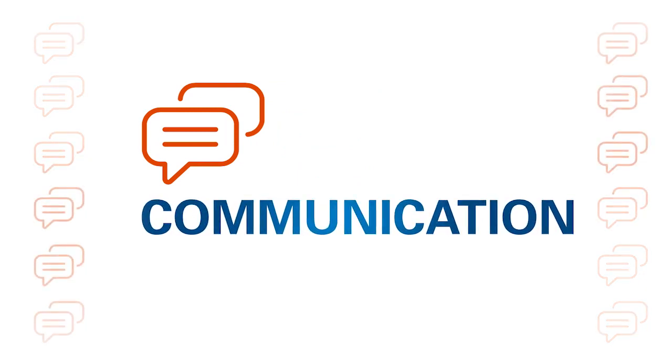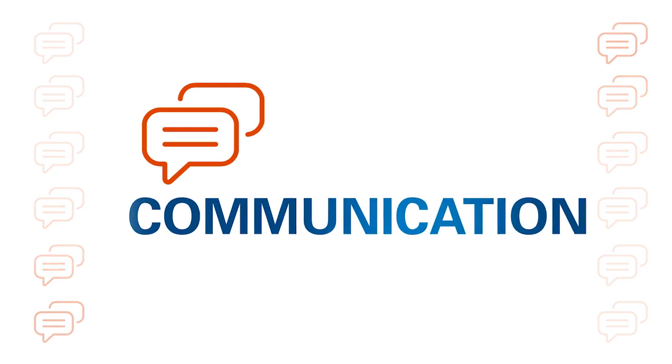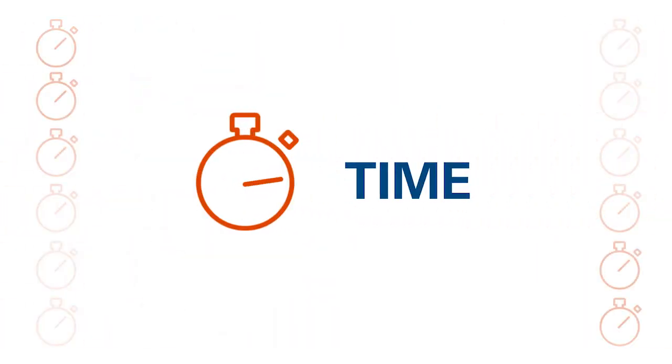By turning a two-person task into a solo task, it eliminates the chance of miscommunication during stone basketing. You can retrieve stones single-handedly without compromising time.